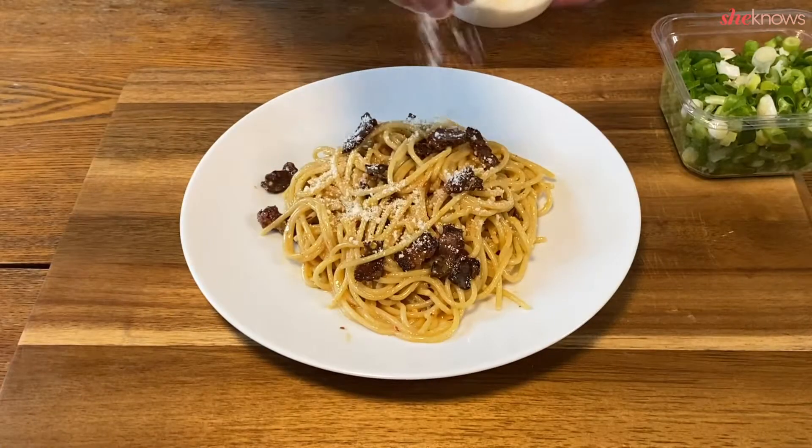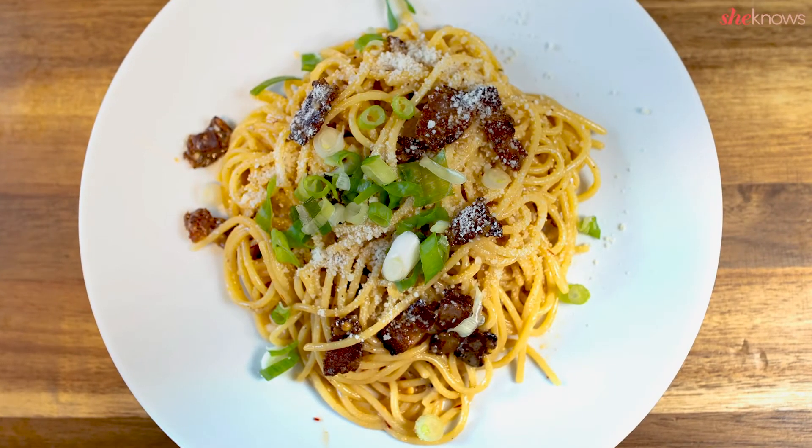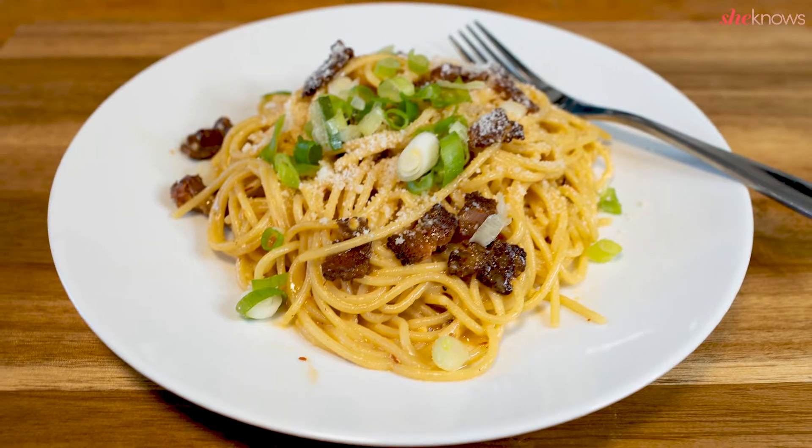Serve it with some more cheese and chopped green onions. Honestly the hype for this dish is so so real and I cannot wait to make it again.